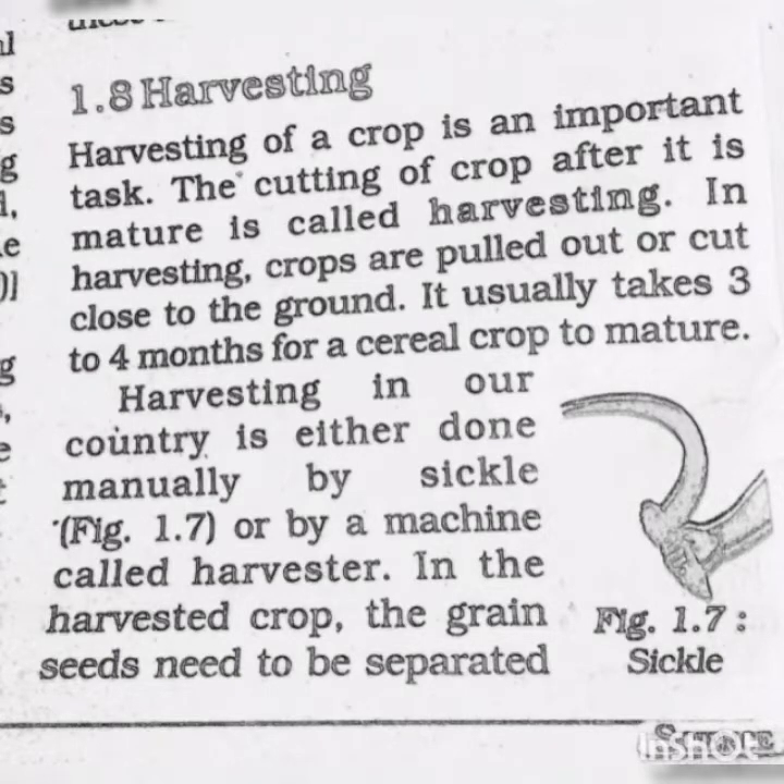Now the next step is harvesting. Harvesting of a crop is an important task. The cutting of crop after it is mature is called harvesting. In harvesting, crops are pulled out or cut close to the ground. It usually takes 3 to 4 months for a cereal crop to mature.